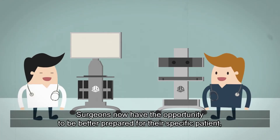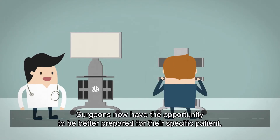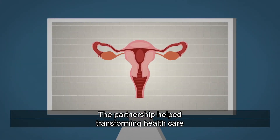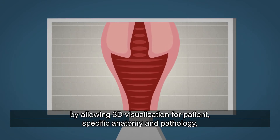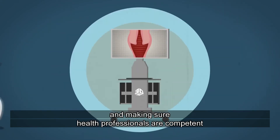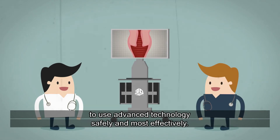Surgeons now have the opportunity to be better prepared for their specific patient based on the patient's own anatomy and pathology, leading to better healthcare. The partnership helps transform healthcare by allowing 3D visualization for patient-specific anatomy and pathology, and making sure health professionals are competent to use advanced technology safely and most effectively.